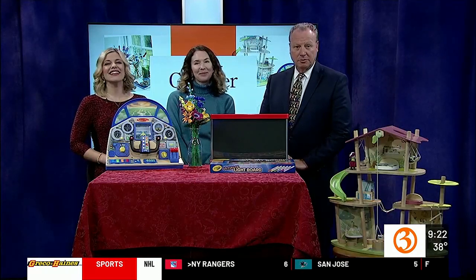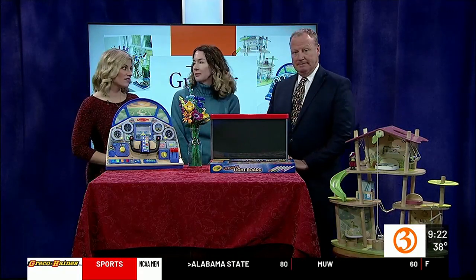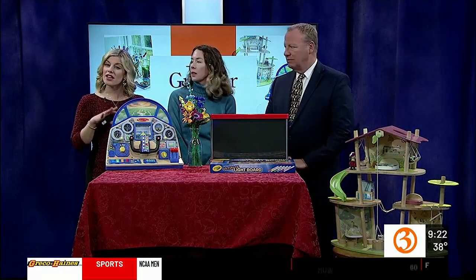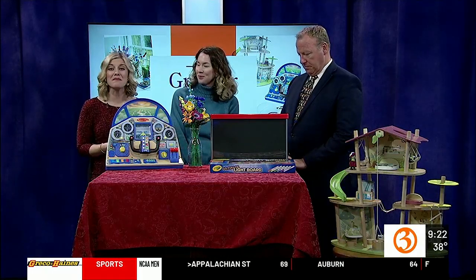Finding a gift for everyone on your list can be difficult, especially if you are trying to be intentional with what you buy. We want to get things that people want. We're getting some greener gifting ideas from the Toy Insider today. We have Charlene back — she's a contributing editor for the Toy Insider, and she's here to show us a few things.